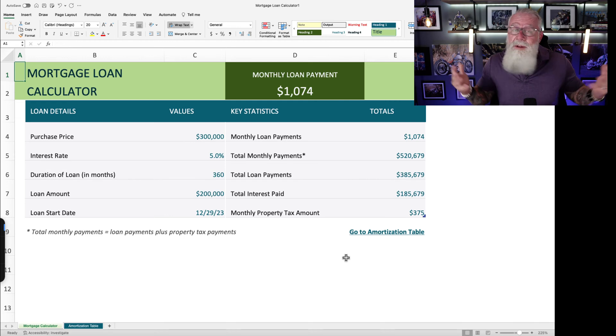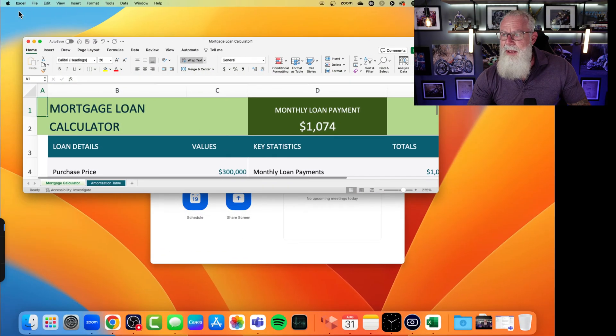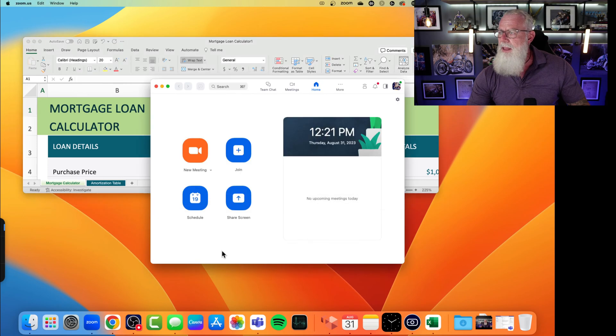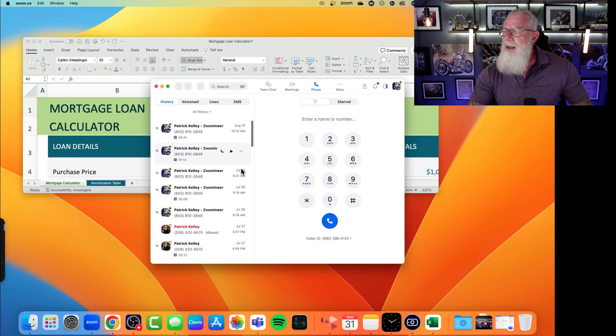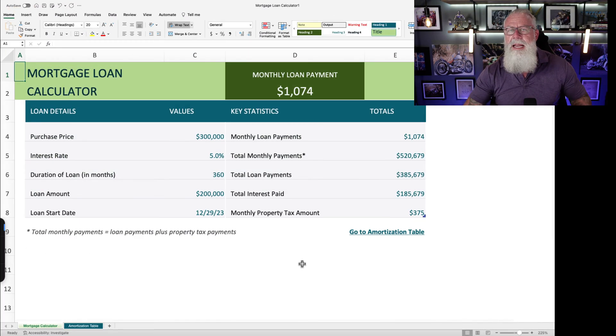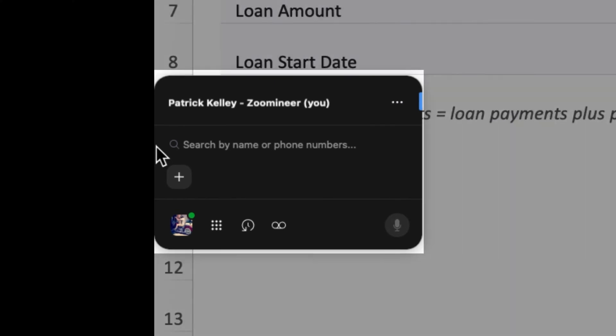Now I want to make a phone call or even receive a phone call. What do I have to do? I literally have to get out of Excel, minimize this, move the screen over, go to Zoom, go to Phone, and then make a phone call from there. Doable — and that's the way we've always done it. But what if there's an easier way? There is. Look at the left side of my screen — you're going to see a little widget sticking out. That's Zoom Phone Assistant.